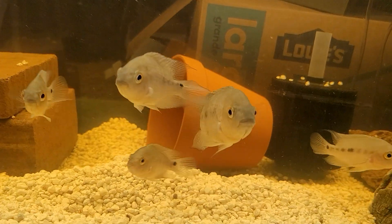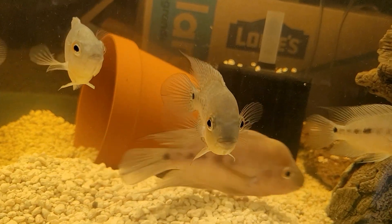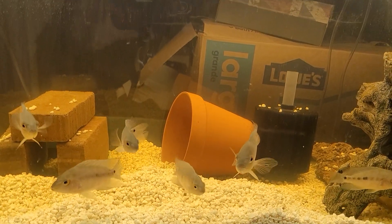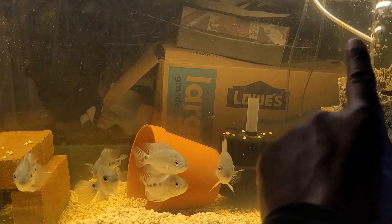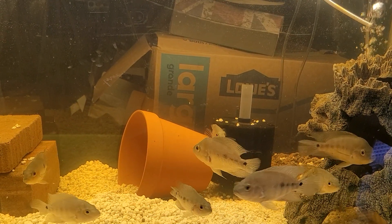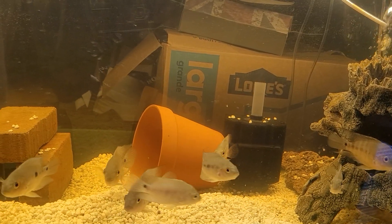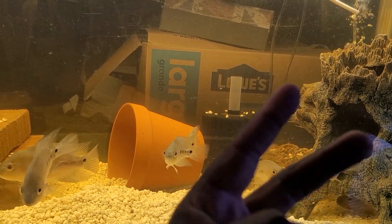That's that big female right there. Somebody knocked the tubing out between last night and when I came down, so I gotta get my hand in there and fix that tubing. I know they're gonna scatter for a little bit, but they'll usually come back out when the flow drops. Thank you for watching YouTube. Peace.